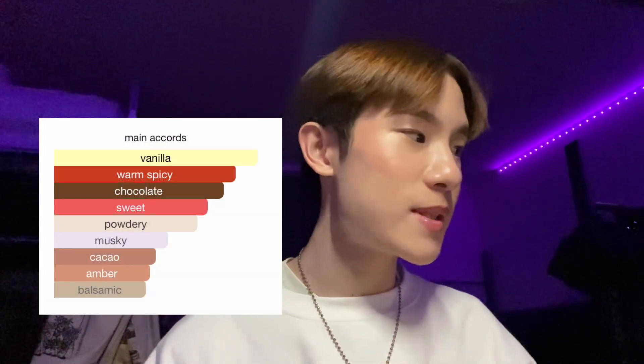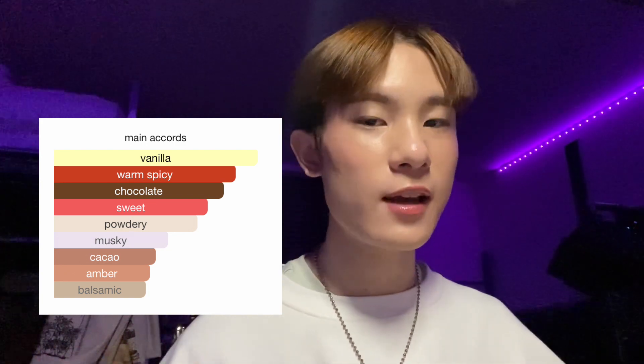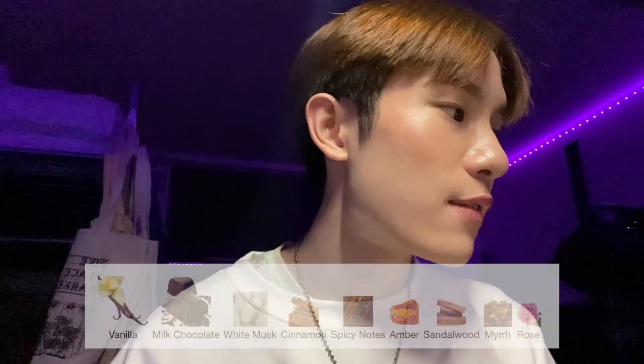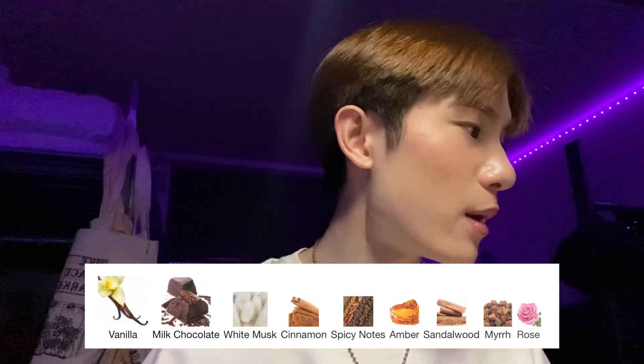Let's talk about Choco Musk. The main accords are vanilla, warm, spicy, chocolate, sweet, powdery, musky, cacao, amber, and balsamic — it's definitely very gourmand and quite oriental. As this is a cheaper fragrance, it doesn't have a top, middle, and base note structure; it's a more linear fragrance with one row of notes including vanilla, milk chocolate, white musk, cinnamon, spicy notes, amber, sandalwood, myrrh, and rose.